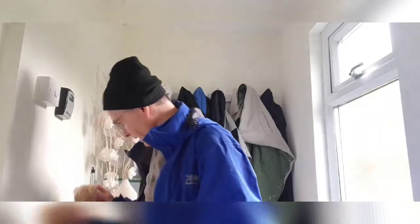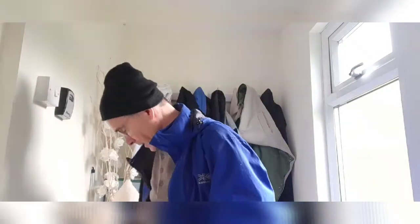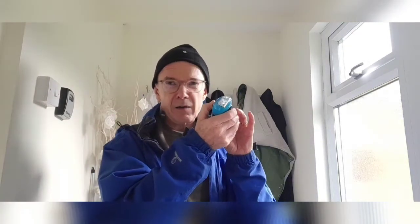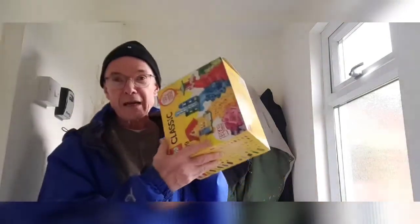Now what else have we got here? One of these? No, probably don't need that. How about some gloves? That would be a very good idea, wouldn't it? What about a torch? No, probably don't need that. Okay, what about — oh look, we could play with some Lego. No, perhaps you don't need any Lego.